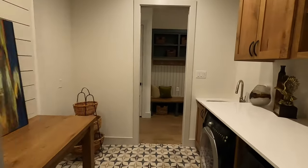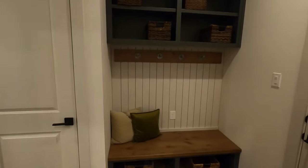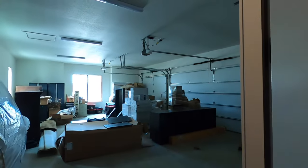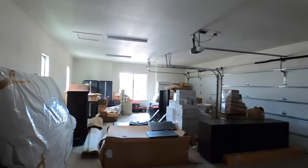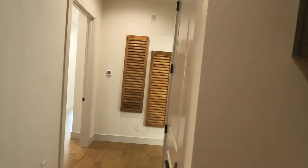Coming into the garage — this is a model home so of course they've got all their model home stuff in here. But it's a big three-car garage with double water heaters. If you have a house that's 3,500 square feet, you want to make sure you do that.